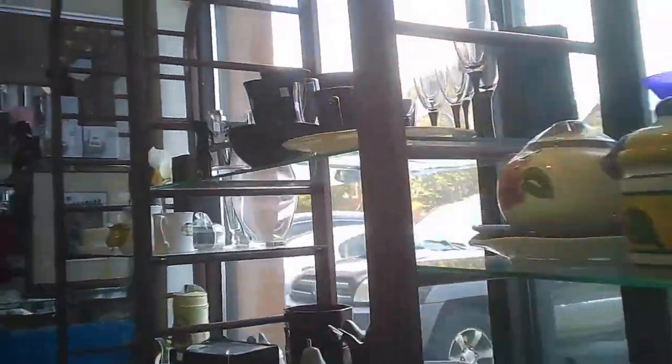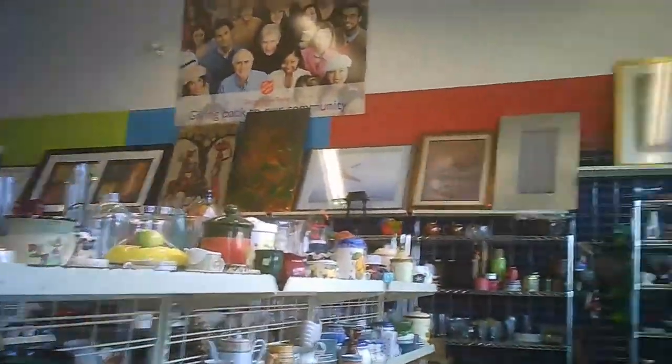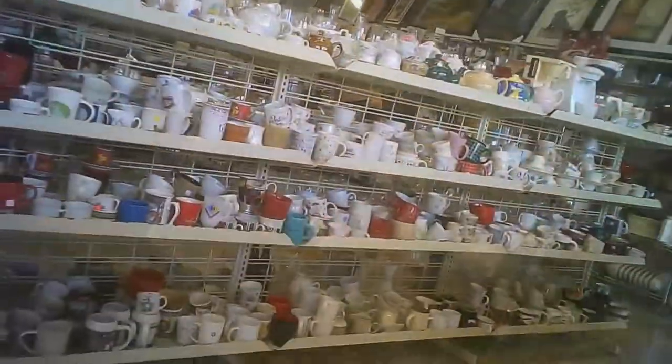These are the store showcase windows, I guess you could call them. They go across the front of the store, both sides of the cash. Entrance is pretty well in the middle. The hard goods are on this side primarily, including electronics, some furniture, glassware, ceramics. Of course there's mugs, the electronics is over there, the testing station as well.